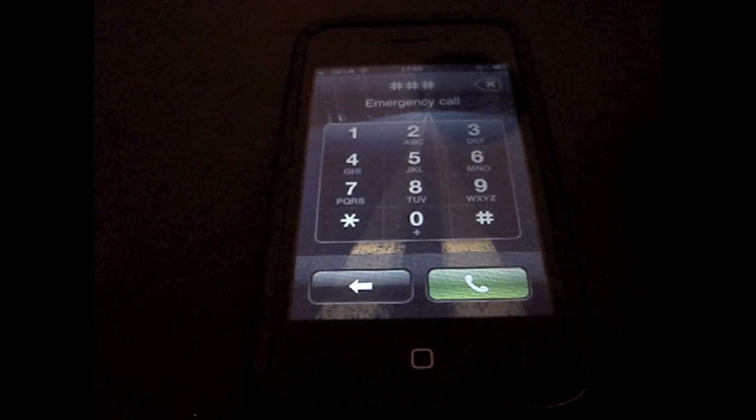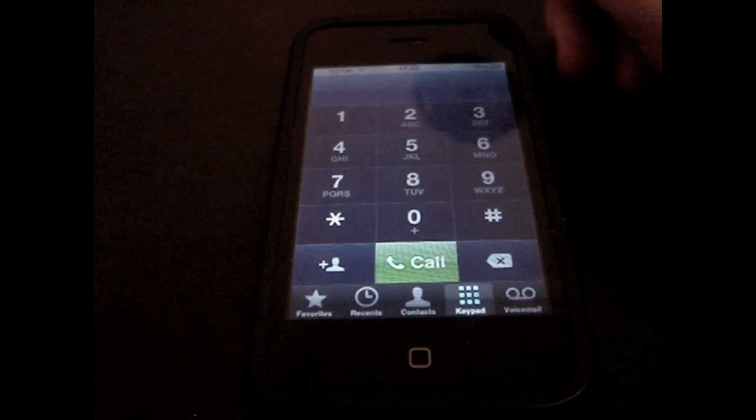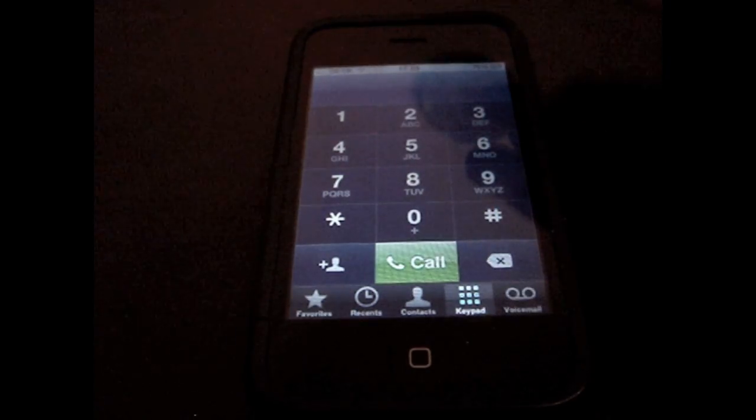It's weird and it's annoying, but it's obviously a bug, and hopefully Apple will fix this. So let's just go and test this out. It does work. As you can see, I didn't actually enter my code in, and it still took me to the phone app.